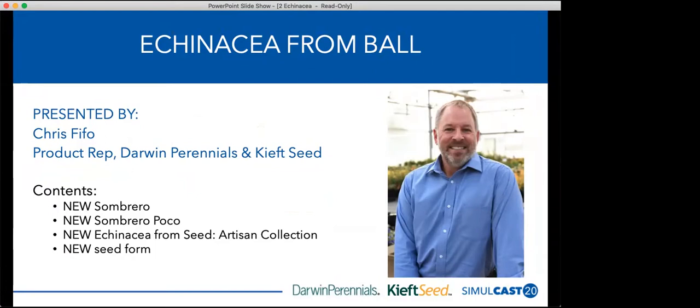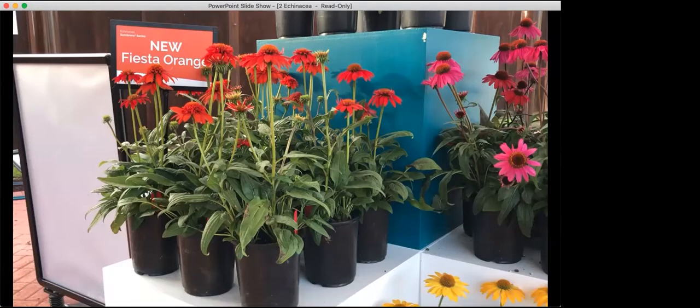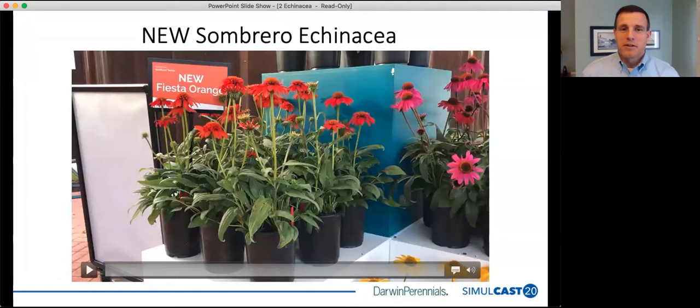Thank you for that, Jim. I'm having difficulty with my video here. No problem — it's coming through nice and clear now.